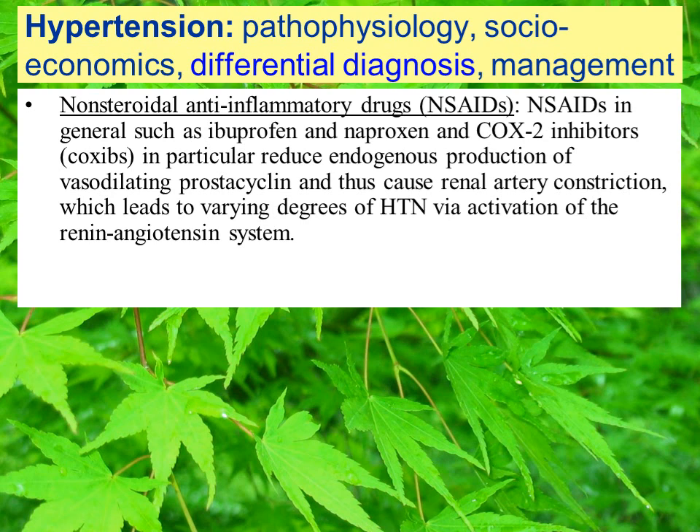Non-steroidal anti-inflammatory drugs in general — such as ibuprofen and naproxen, and also the COX-2 inhibitors — reduce endogenous production of vasodilating prostacyclin and thus cause renal artery constriction. This leads to varying degrees of hypertension via the activation of the renin-angiotensin system.